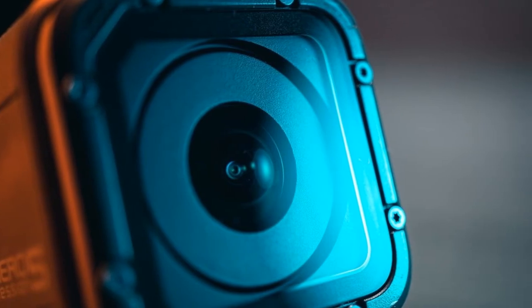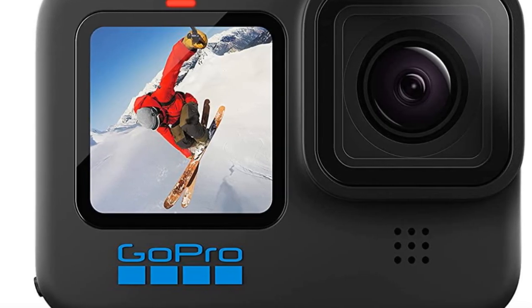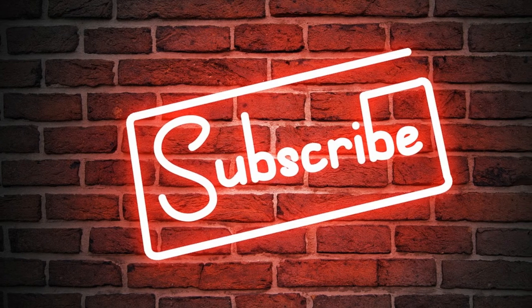These are the best action cameras you can buy right now. We recommend number 1, the GoPro Hero 10 Black — this is the best deal on the market. Subscribe to our channel and don't forget to check out the links in the description for more information.